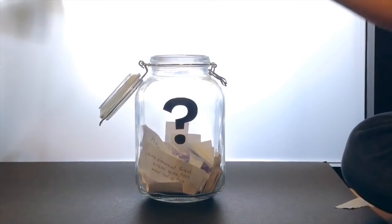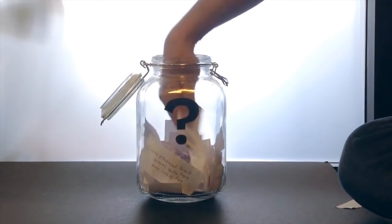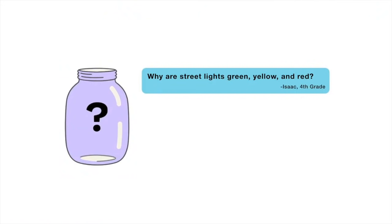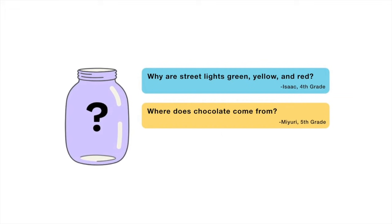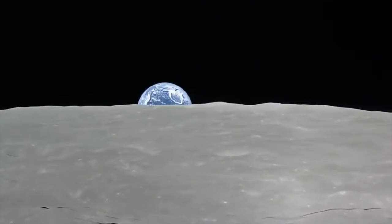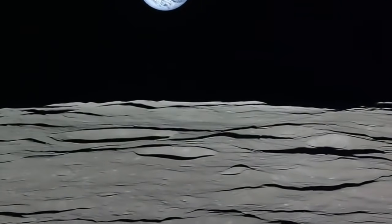That's all for this week's question — thanks Hossiah for asking it! For the next episode I reached into my question jar and found three questions. You'll get to vote on one: why are streetlights green, yellow, and red; where does chocolate come from; or why do our hands and feet fall asleep? Submit your vote when the video is over. There are mysteries all around us — stay curious, and see you next week.